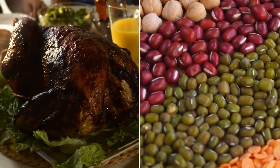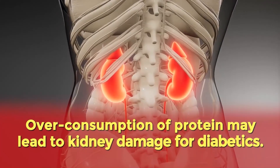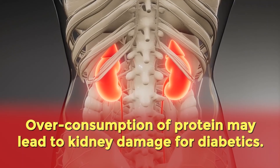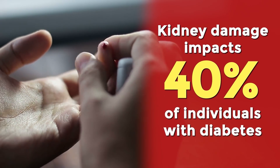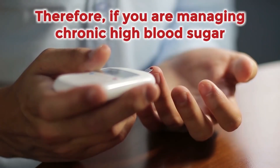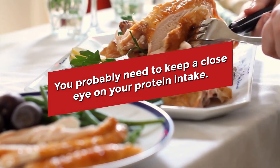However, before you stock up on turkey or beans, here's one quick note: overconsumption of protein may lead to kidney damage for diabetics. This form of diabetic neuropathy has been reported to impact about 40% of individuals with diabetes. Therefore, if you are managing chronic high blood sugar, you probably need to keep a close eye on your protein intake.